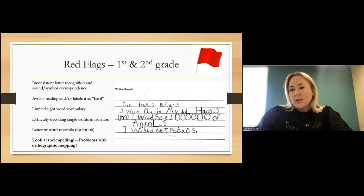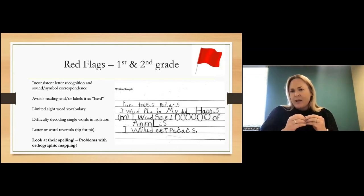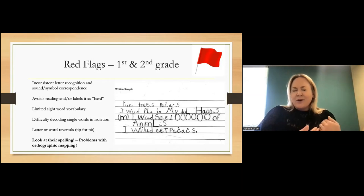Letter reversals are considered developmentally appropriate until about age eight. However, anytime you see them in first or second grade, it's something to monitor. If it's the only thing happening, we say let's work on that and see what happens. But if you're seeing letter reversals in combination with many other difficulties, we may have red flags. Word reversals or transpositions of letters and sounds are more of a red flag, because that tells us the child is struggling to access phonological awareness to sound out the word. Because they don't have that access, they're trying to picture how the word looks, and it's reversing — it's not a phonetic spelling.